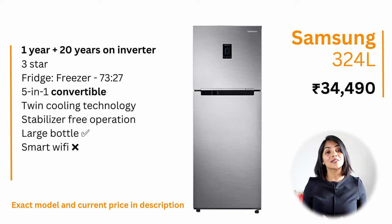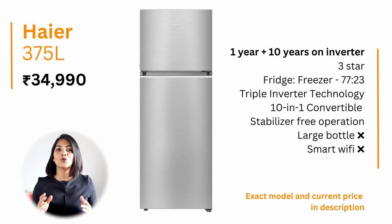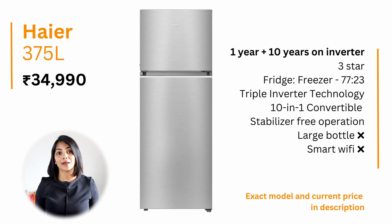In the 300–400 litre category, I have two recommendations. The first is the Samsung 324-litre model. Samsung offers the best warranty of 20 years on the inverter, and this model has one of the best utilisation rates at 92%, ensuring more space for your items. It is a convertible 3-star refrigerator. My next recommendation is the Haier 375-litre, which gives a much higher capacity than the Samsung at only a slightly higher price point, offering the best value for money.